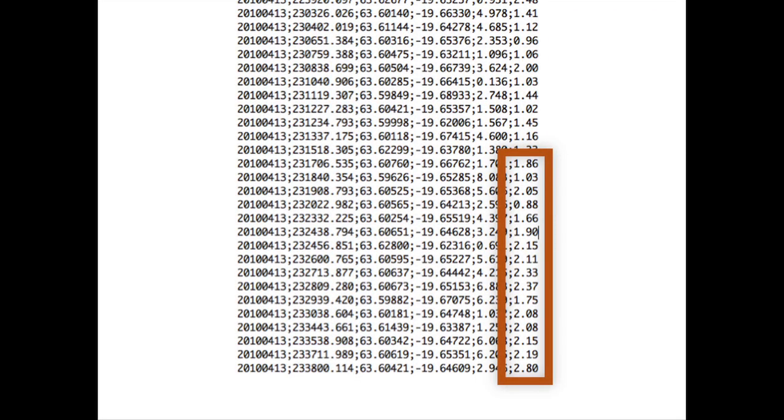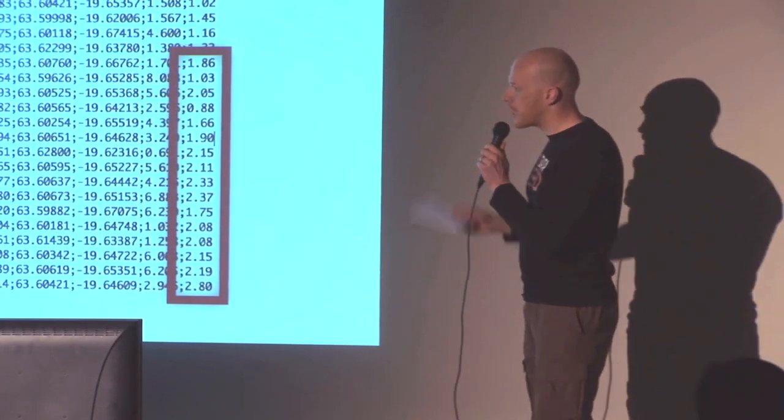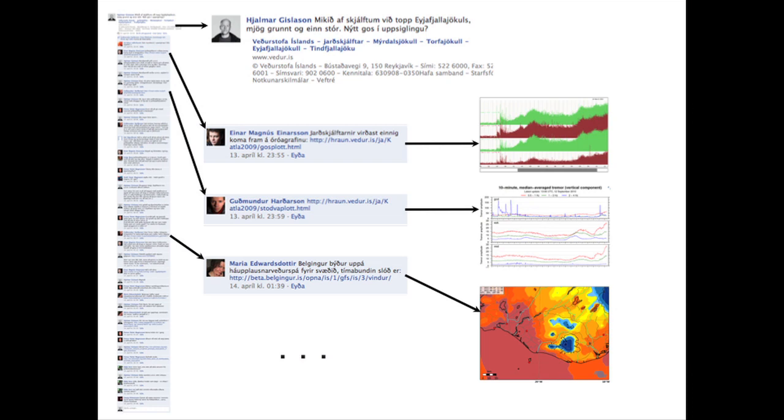On the 13th of April, I was actually working on this when I noticed something interesting. This is earthquake data — all of a sudden, just before midnight on the 13th of April, there were a lot of relatively big earthquakes: two to three on the Richter scale, many of them really close to the surface. I threw this out on Facebook basically asking: is there another eruption coming? This seems to be at the top of the glacier.